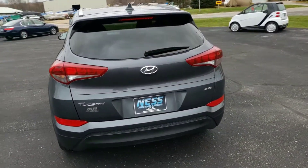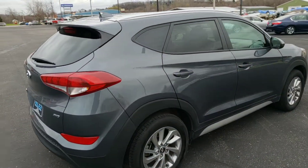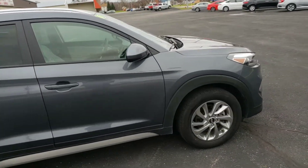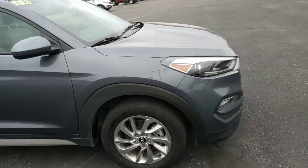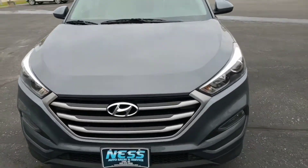Extra room for storage. Good gas mileage. It's all wheel drive. Has the color-coded trim. When we get around to the front, it has the front driving lights. Very nice styling. Great fuel economy.